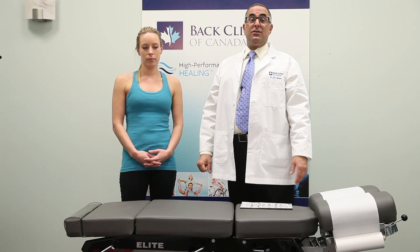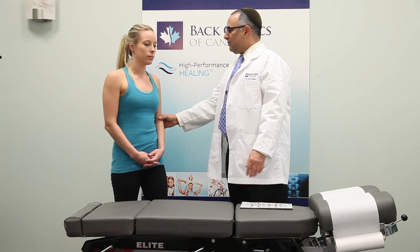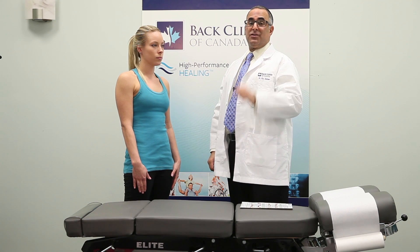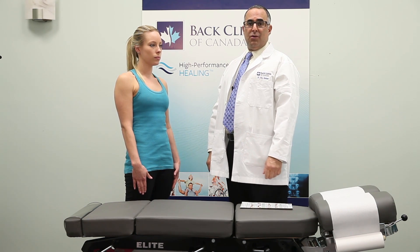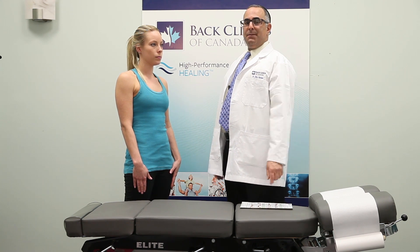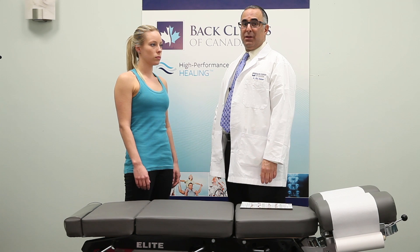The first stretch I'd like to demonstrate for you today is a flexibility stretch. You're just going to turn a little bit this way — keep your hands to the side. Before we embark on these stretches, please make sure that you speak with your spinal experts to be sure that this is an appropriate stretch for you to do. Keep your shoulders relaxed and loose, and all of the movement is going to take place in your neck.